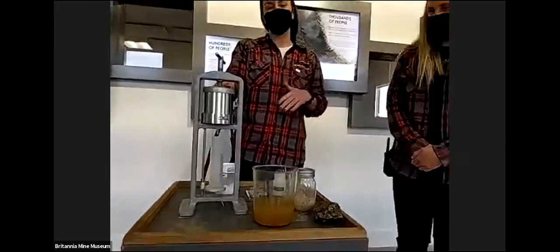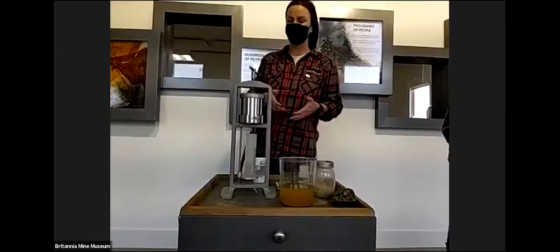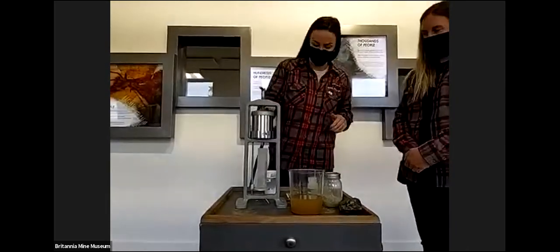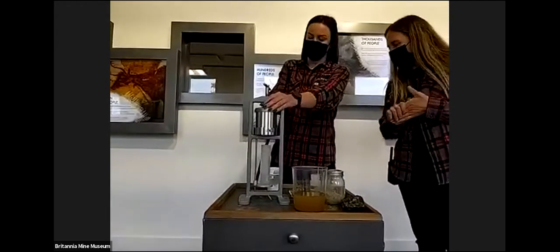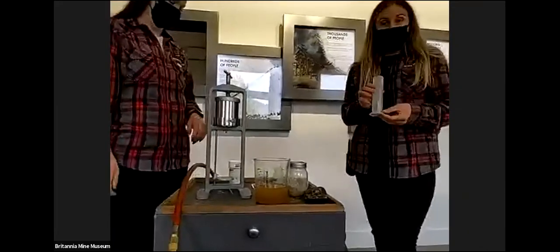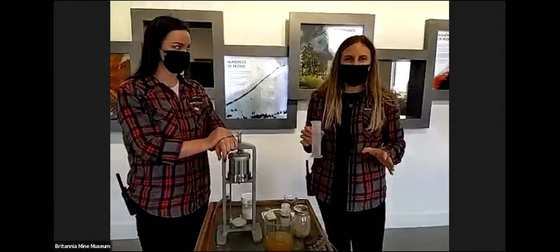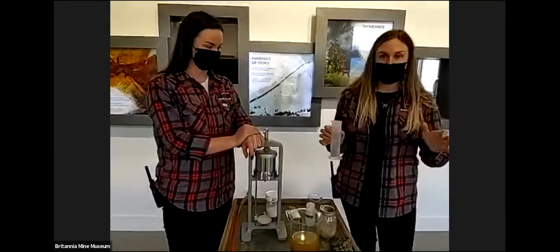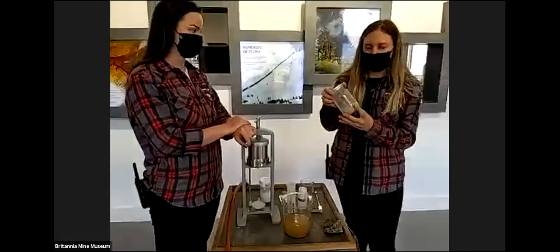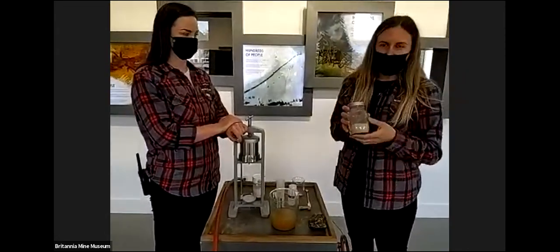We're doing this on a much smaller scale, of course. The filter press system they use at the water treatment plant is much bigger, and they suck the water out rather than pushing it like we are today. And so what we have left behind is water that is no longer acidic — it's neutral — and it's no longer carrying these heavy metals; the heavy metals have been removed.